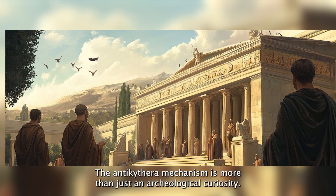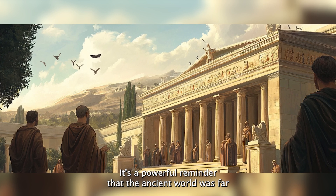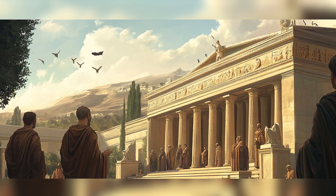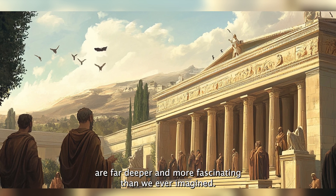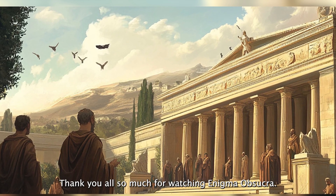The Antikythera mechanism is more than just an archaeological curiosity — it's a powerful reminder that the ancient world was far more advanced and imaginative than we often assume. It challenges our assumptions about technology, innovation, and the history of science itself, hinting that the secrets of our past are far deeper and more fascinating than we ever imagined.